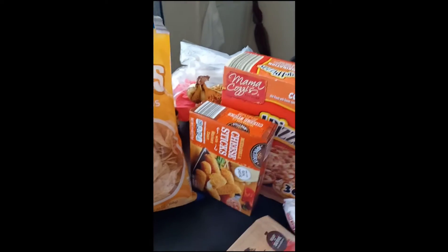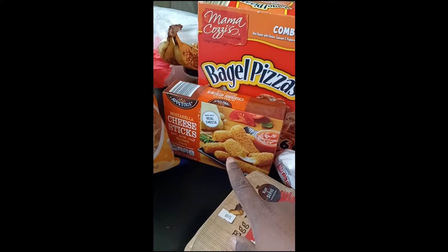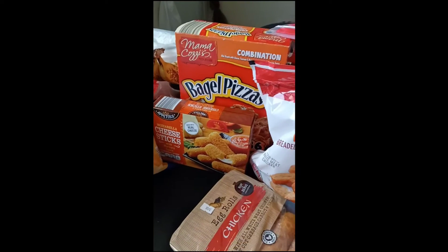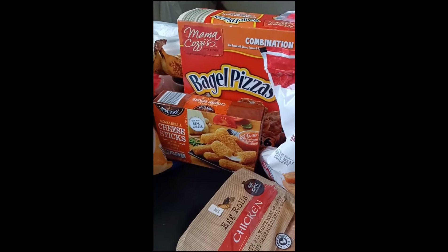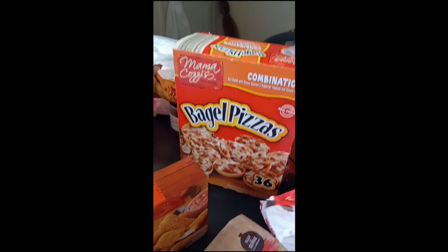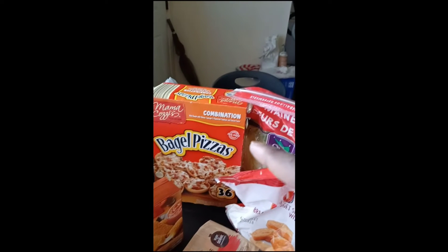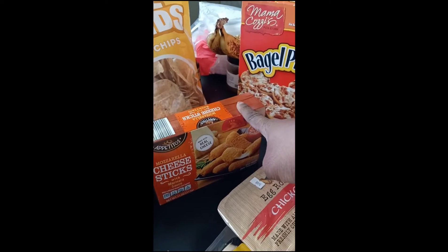I'm just going to work my way around because I got to get to the back part. These were new to me — I never seen these before at Aldi's, but these are cheese sticks. I thought that maybe me and her could pop maybe a couple of them in the air fryer, and that would probably go pretty good with that little salad that we had. Sometimes we just like to have little knickknacks and pop a couple in the air fryer. Then Mama Cozy's combination mini bagel pizzas — I got those from Aldi's. Those were like $5 and change, and these here were like $2.79.